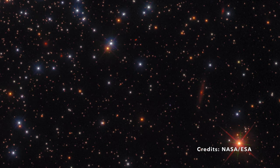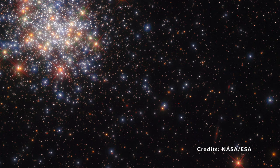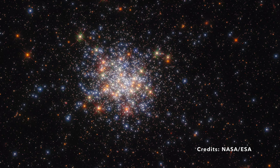In this sprawling universe, NGC 1755 and its stars stand as luminous storytellers. Their tales, old and new, give us a glimpse into the ever-evolving dance of the cosmos, proving that there's always more to learn, even from the tiniest sprinkling of stars.